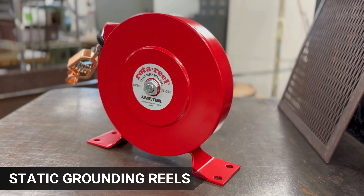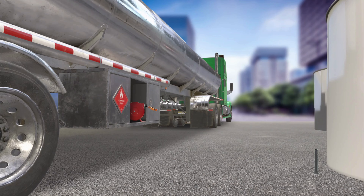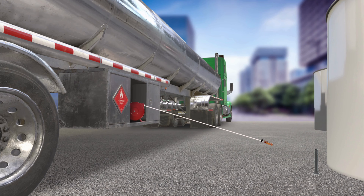For over five decades, Hunter Spring has been the go-to manufacturer for high-quality static grounding reels, also known as static discharge reels. Our reels are a trusted choice for grounding and bonding industrial, commercial, and military equipment.